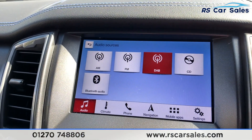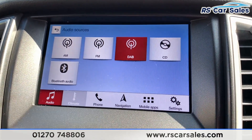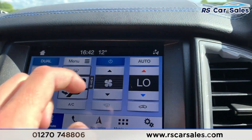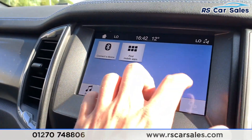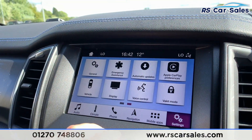We also have Apple CarPlay and Android Auto, but in order to show you that I would need to plug my phone in. We have the climate just there as well — you can turn it up from there or just down there. We have phone connectivity, mobile apps and then settings. Scrolling across you can see the Apple CarPlay just there as well.